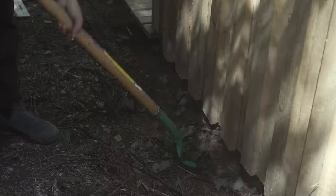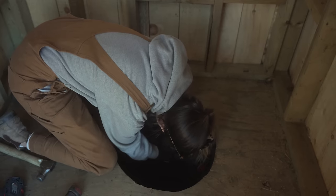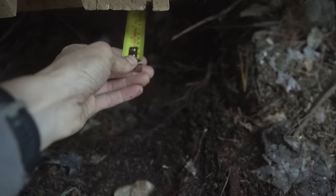It looks like we have to do a little hole here. I think I should do it from this side now. Got it — that's the outside wall.